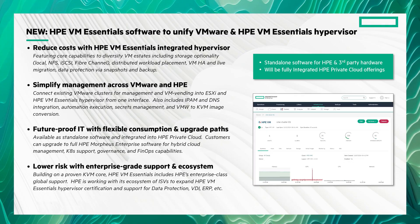This new virtualization software lets you manage both VMware clusters and HPE VM Essentials clusters from one simple interface. If you're already using VMware, no worries.